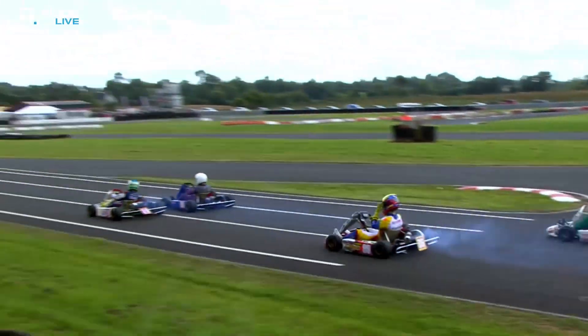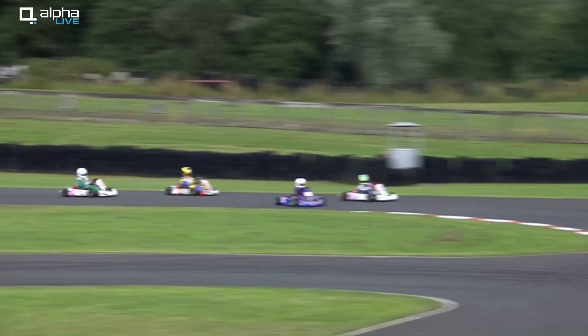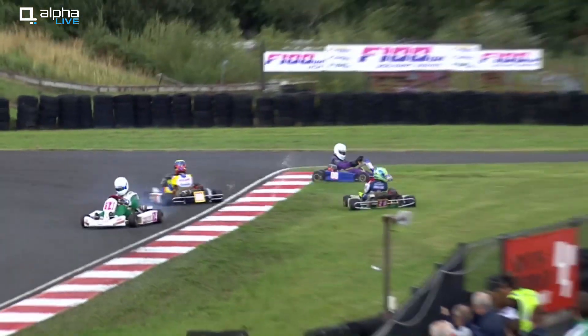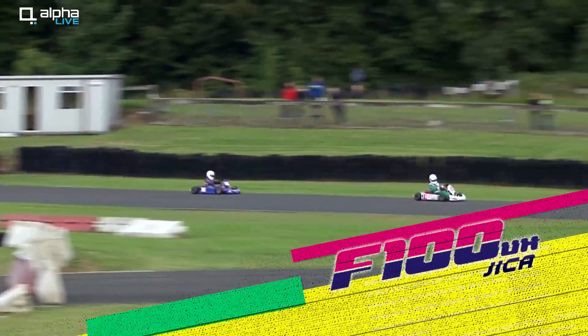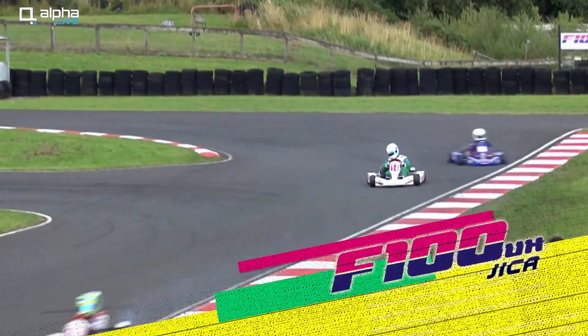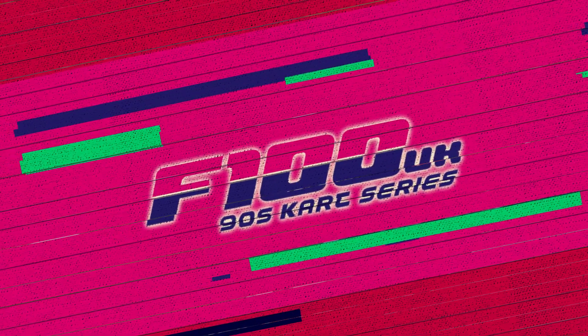Here we go then — looks like we're going to get running this time. Lights are green and we're on the way! There's a bit of contact already coming across the start-finish line and three of them are off in the first corner — three of the four karts are out. Stan Moran has gone off into the barriers, and that is a big crash to come out of.